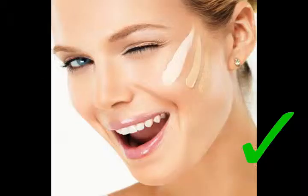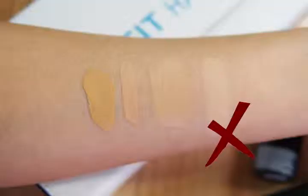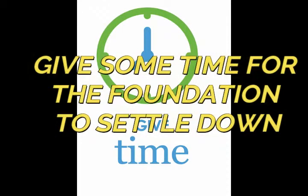One more important thing: always test the shades on your jawline, and definitely not on your hands or any other parts of your body. Whichever shade is closest to your jawline color is the one to go with. Testing on hands or other parts will cause you to pick the wrong shade.